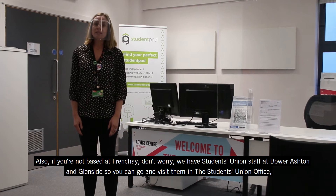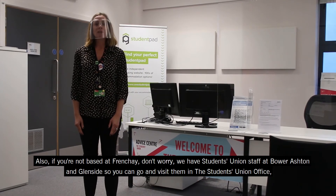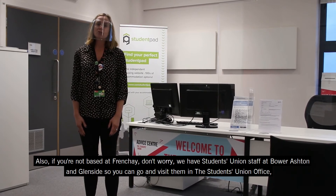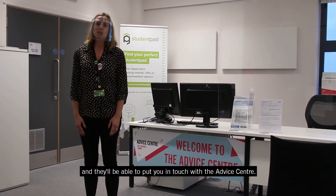Also, if you're not based at Frenchay, don't worry. We have Students' Union staff at Bower Ashton and Glenside, so you can go visit them in the Students' Union office, and they'll be able to put you in touch with the Advice Centre.